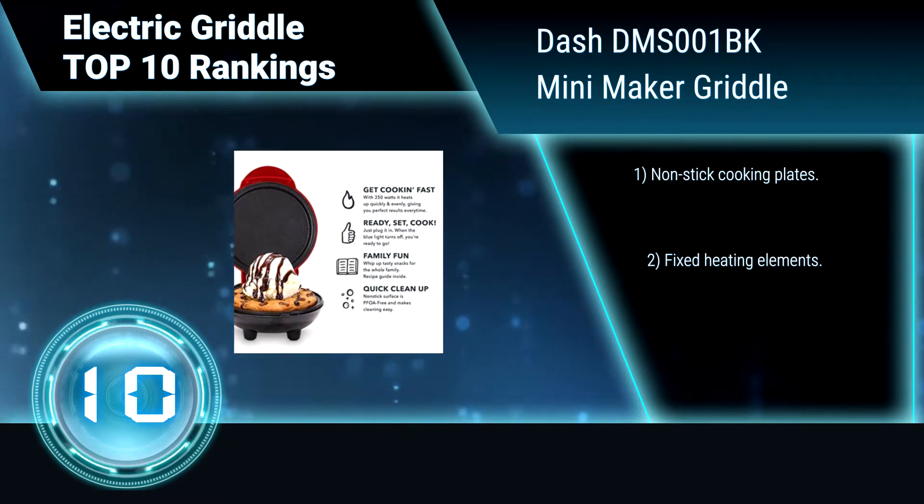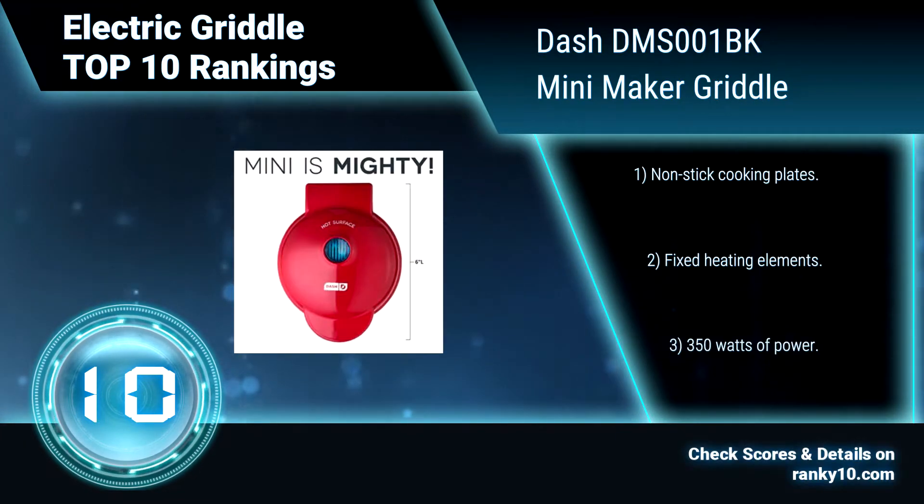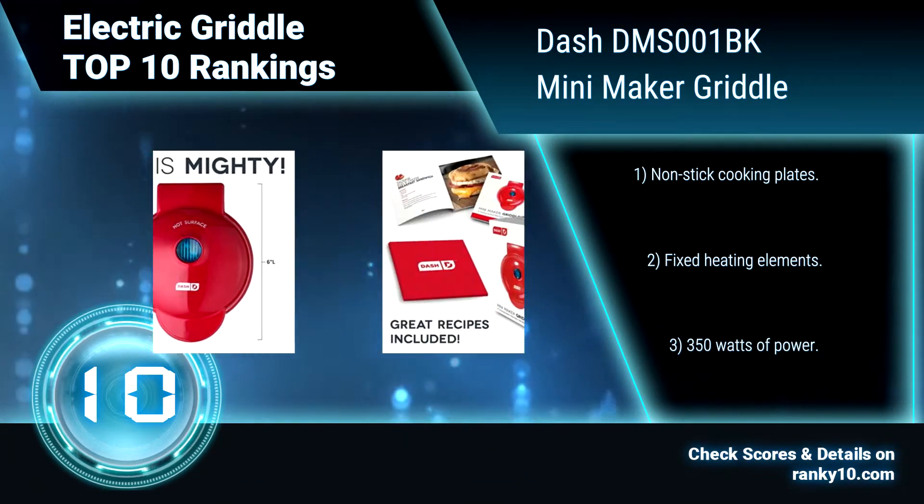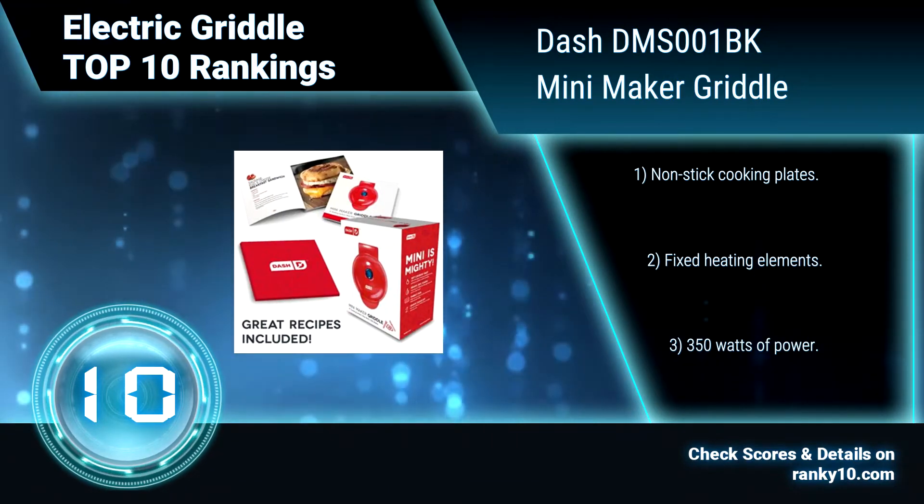Includes a recipe book and access to a growing database of recipes. Features nonstick cooking plates, fixed heating elements, and 350 watts of power.